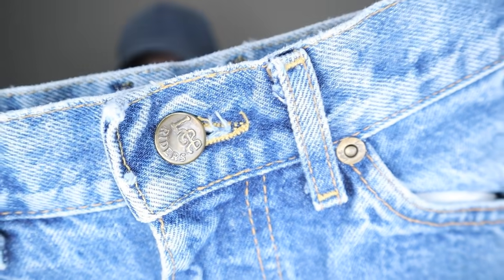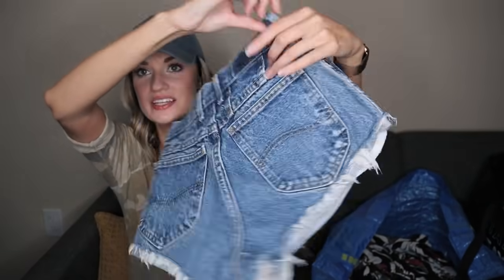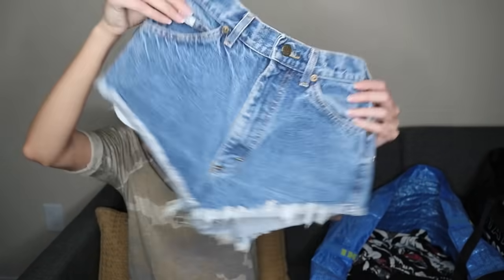I just grabbed these — they were sitting on top of a bin. They are vintage Lee shorts, very high-waisted and cheeky, but this kind of stuff is very trendy. High-waisted older shorts have always sold extremely well for me. They have no size, but I think they fit like a 23 or 24.